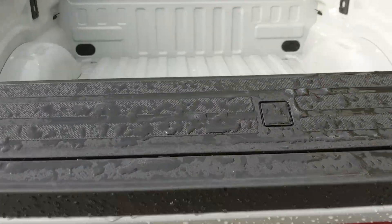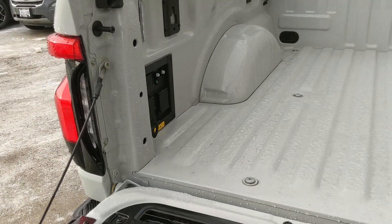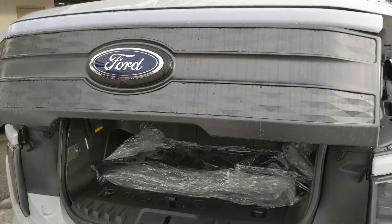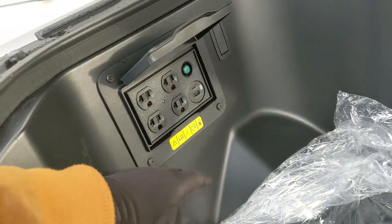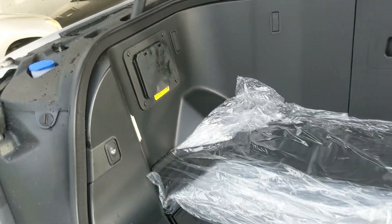Around back you have the power tailgate that lowers with the press of a button, and inside you have outlets for your Pro Power Onboard so you can power your work site, job site, whatever you want to do. There's a rugged work surface and this goes back up with the press of a button. Then looking into the front, you have the frunk which is very spacious for all of your cargo, with more storage underneath the panel. You have an outlet panel with a USB, USB-C, and four more outlets for powering whatever you need.